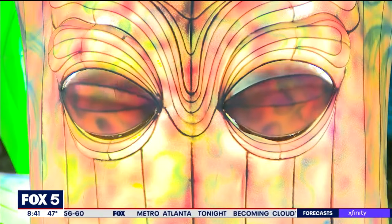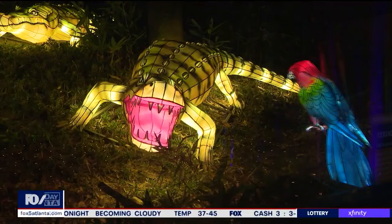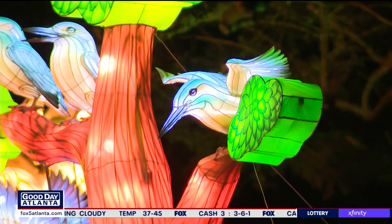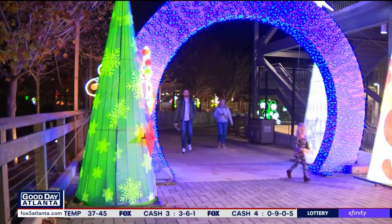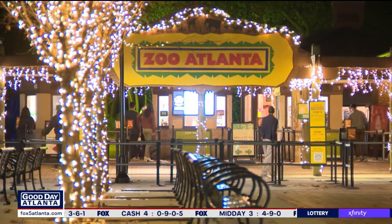They're made of steel structures, covered with silk, and then they are hand-painted, airbrushed by artisans. And some of them move. Check out the blinking eyes of this octopus, the snapping of jaws, the flapping of wings — all meant to create a connection with nature in a place that already specializes in memorable encounters.